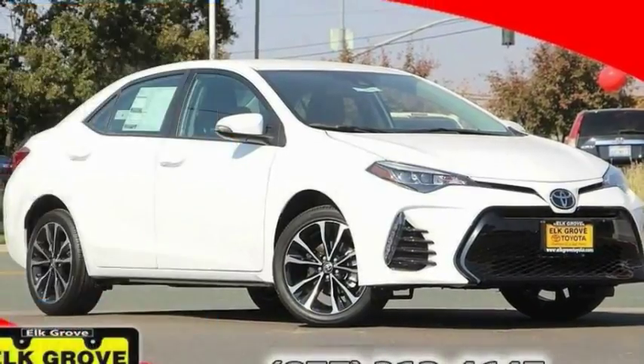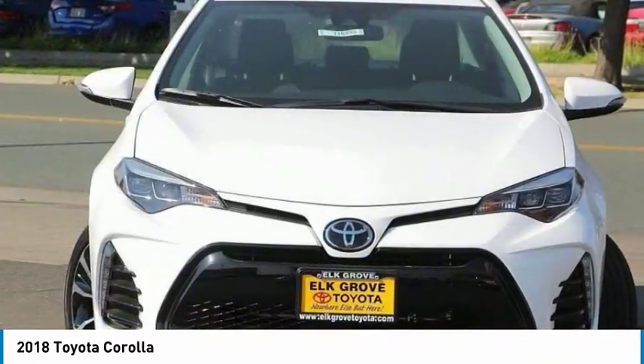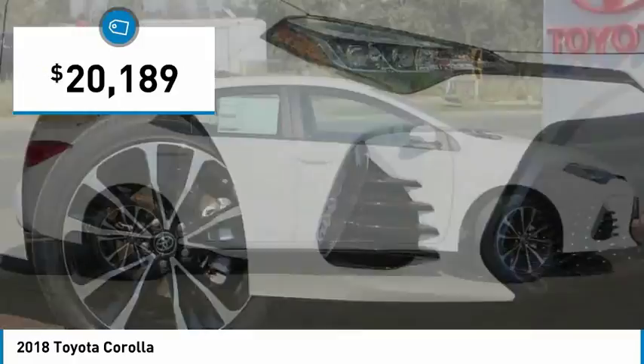Make a great choice today with the 2018 Corolla. The Corolla is still a great option for those who want dependability, comfort, and value, and is priced below $25,000.